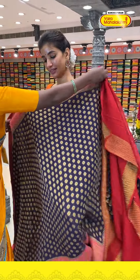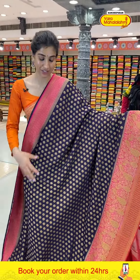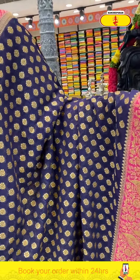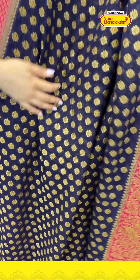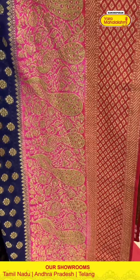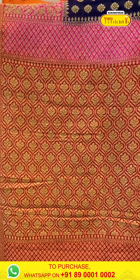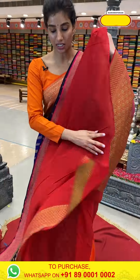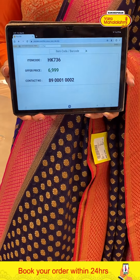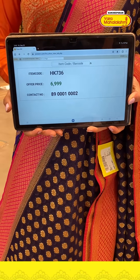Next saree — blue with pink combination, proper wedding saree ladies. Look at the border — beautiful design and color combination. Blue color body with golden flower booties jaal. Pink color cute pallu with golden peacocks, beautiful design. Beautiful border in pink, pallu in red color, and a red-maroon blouse — very beautiful saree. Code HK736, price ₹6999.